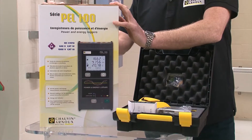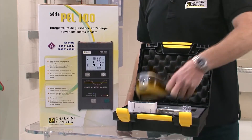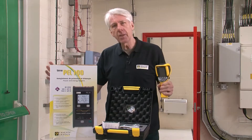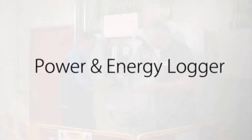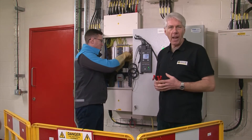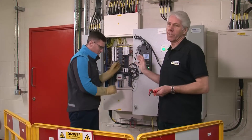The first is a portable power and energy logger, the PEL 103. The second, a thermal camera, the Diacam 2. Together, they're the ideal solution for locating and identifying losses and inefficiency in a facility. The PEL 103 features everything you need in a portable power and energy logger to monitor and map electrical consumption around an installation.